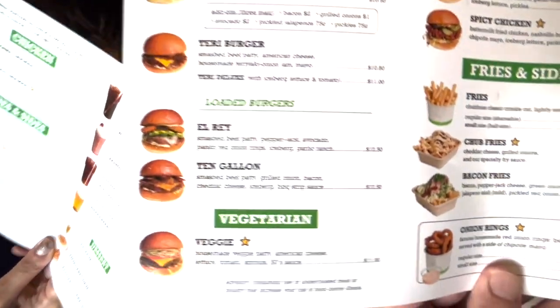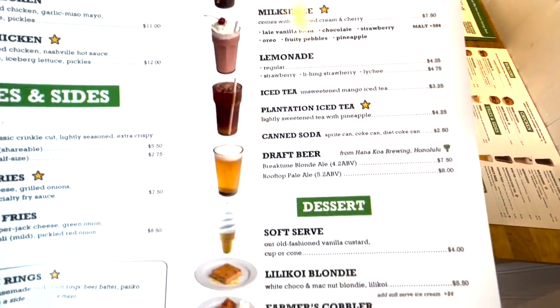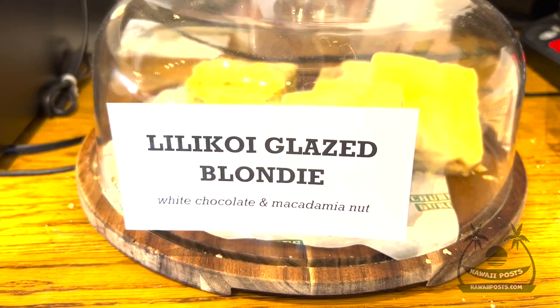They have beef, veggie, and chicken burgers, fries, onions, soft drinks, milkshakes, even beer. Don't forget about the desserts.